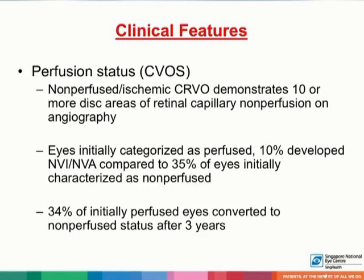Non-perfused or ischemic central retinal vein occlusion demonstrates 10 or more disc areas of retinal capillary non-perfusion on fluorescein angiography. In eyes that were initially categorized as perfused, 10% developed neovascularization of the iris or angles compared to 35% of eyes initially characterized as non-perfused. Additionally, 34% of initially perfused eyes convert to non-perfused status after three years.